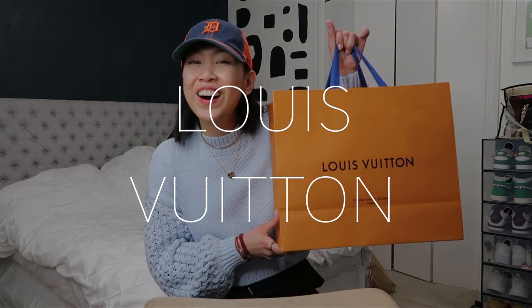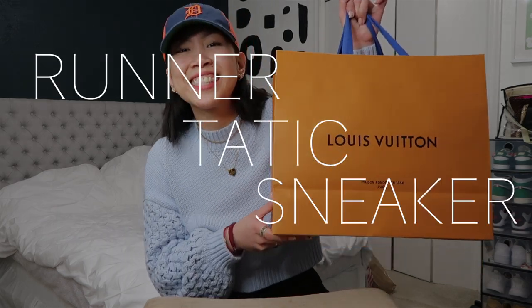Hey guys, what's poppin'? How you doing? Let's take a break from a Dior unboxing just for right now and let's take a closer look at this Louis Vuitton Runner Taddock sneakers.